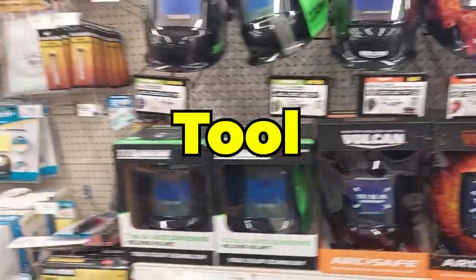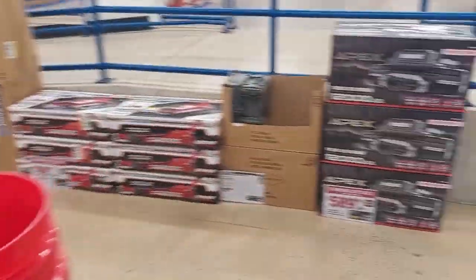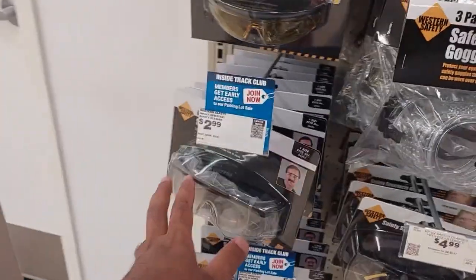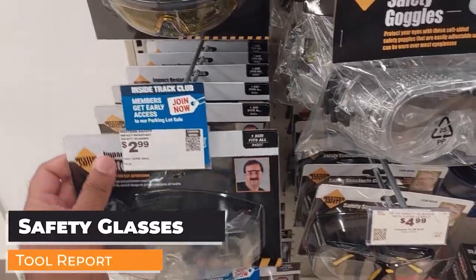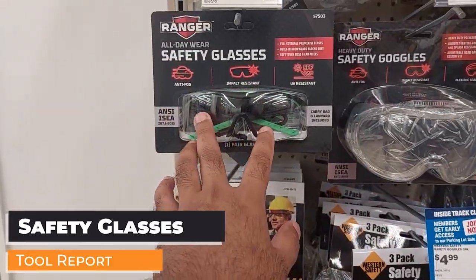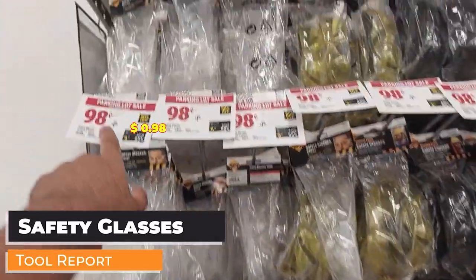Hi everyone, welcome back to Tool Report. I'm at Harbor Freight again for part two. I wasn't able to look at all the products last time, so now we're going to go around and see what else they have. Their prices are amazing — this safety glass right here is only $2.99. I got the good ones for $9.99, and they have smaller cheaper ones for only 98 cents.